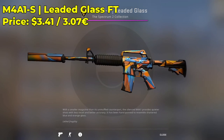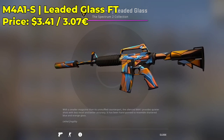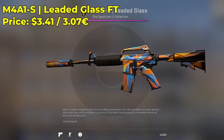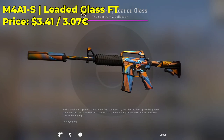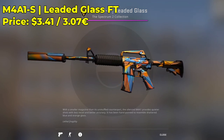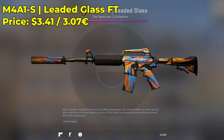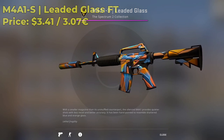Next up on my list, we have an M4A1S Leaded Glass in the field-tested condition, currently going for $3.41 — a pretty nice, cheap budget M4A1S skin. The Leaded Glass is just so colorful and nice. It's a classified CSGO skin at only $3.41. It doesn't really show wear, so it's pretty nice and balanced in the field-tested condition. I highly encourage you guys to check out this skin.